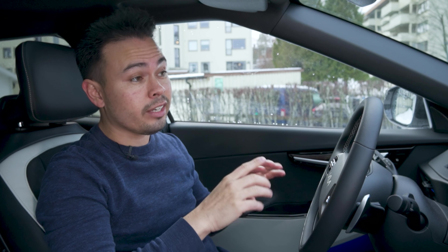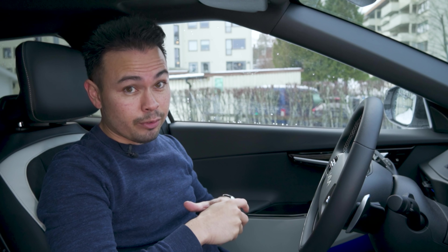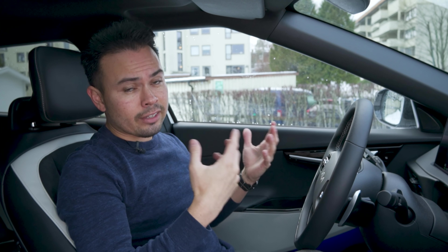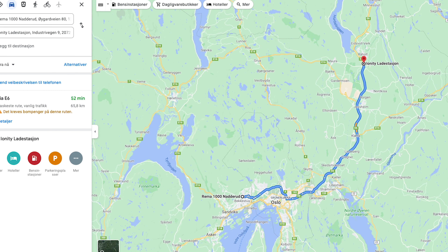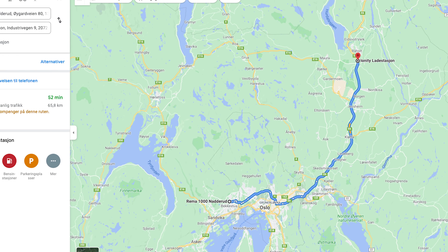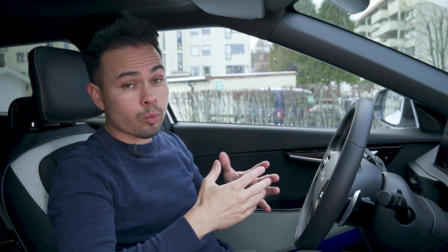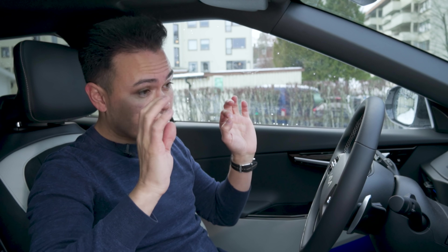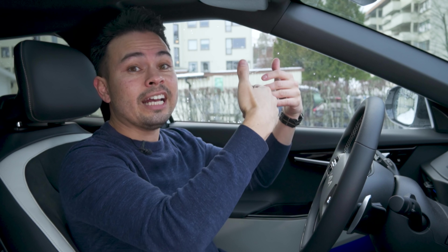It's three degrees Celsius outside and it won't get any warmer because we have to go to a 350 kilowatt Ionity charger to be able to get that speed of 239 kilowatts. We're going to drive 49 minutes, about 70 kilometers north of Oslo. That will let us heat up the battery with about an hour of driving, and then we're going to connect to a charger — it will be very interesting to see if we get that charging speed with only driving for an hour.